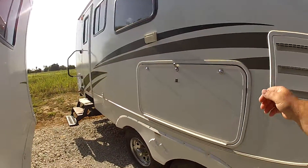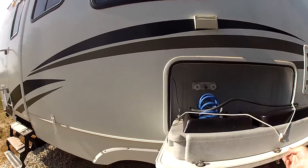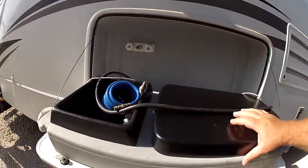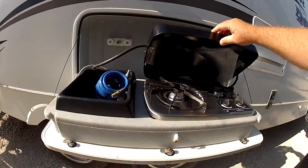On the outside on the front, you're going to have the cooktop here — just drop that down. It's also going to have an outside shower. The cooktop doesn't look like it's ever been used.